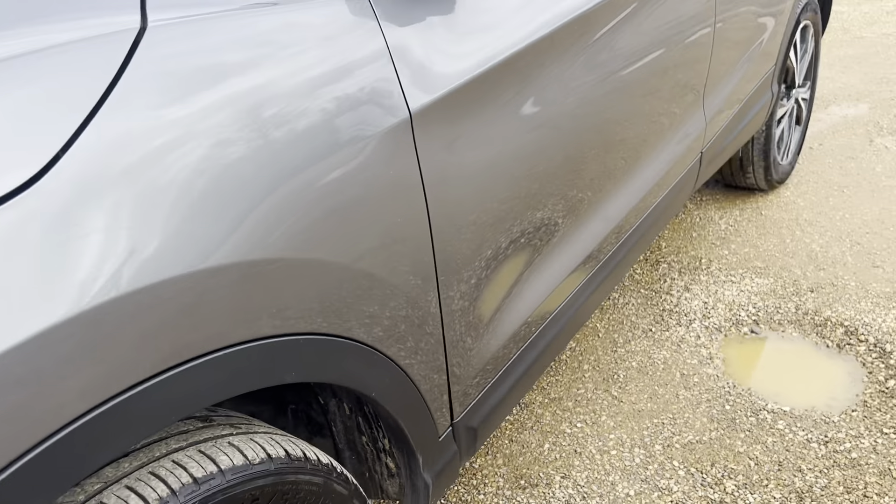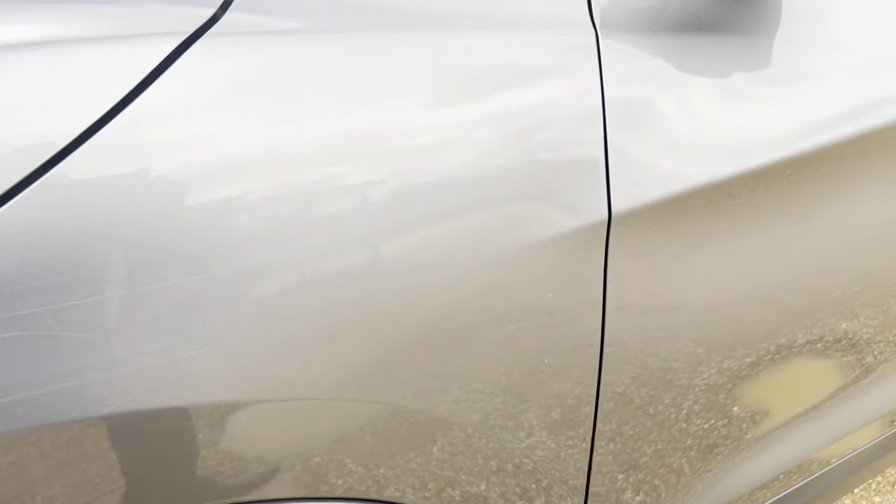Fog lights. Tyres and alloys kept in good nick — just a bit of mud.